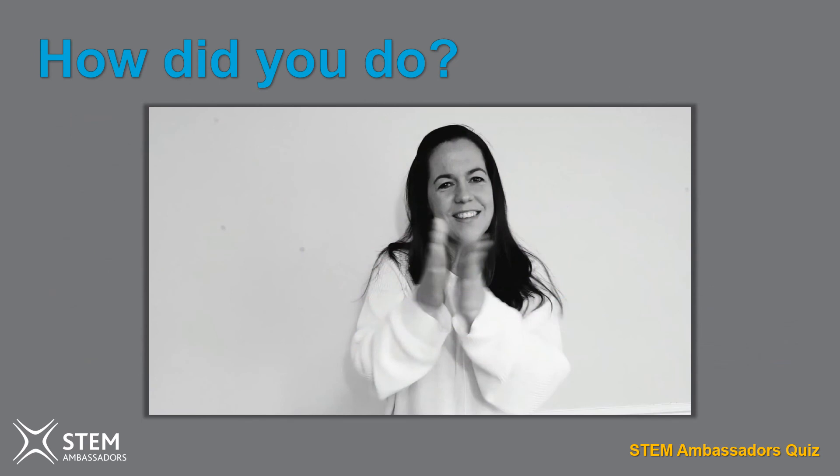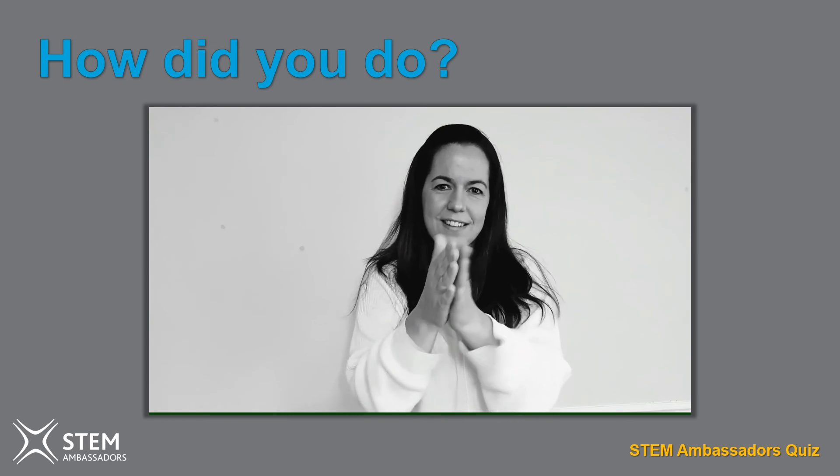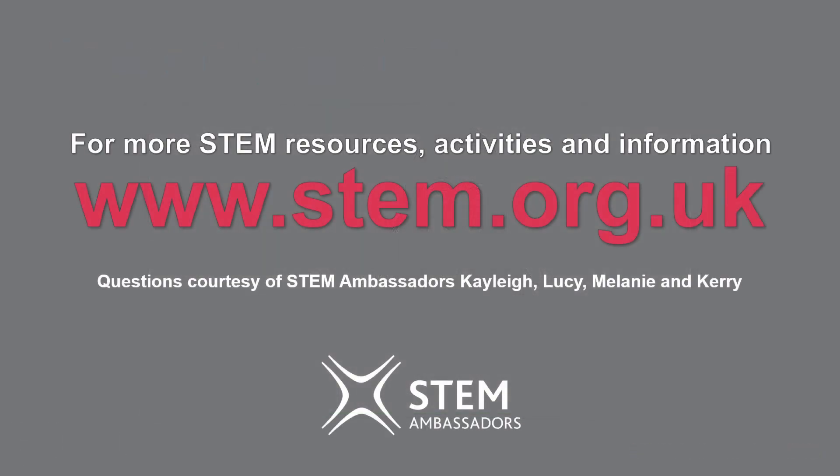That's the end of the quiz. How did you do? Thanks so much for taking part. We hope you enjoyed it. For more STEM-related resources, activities and information, head over to www.stem.org.uk and take a look around.